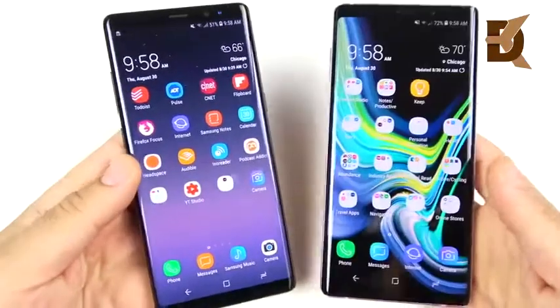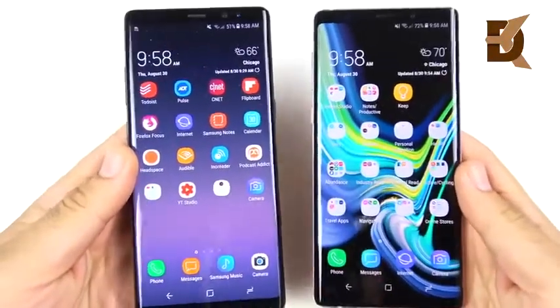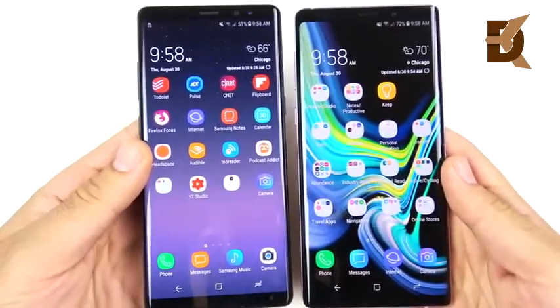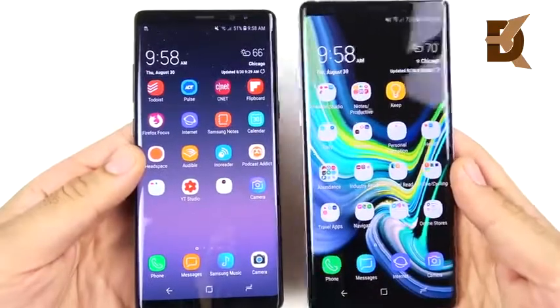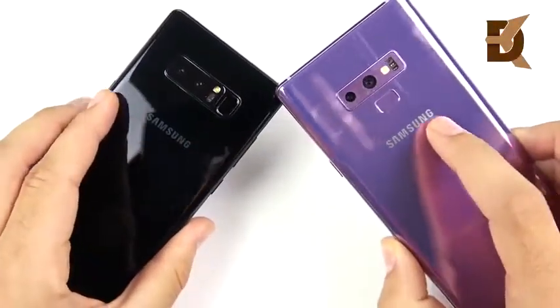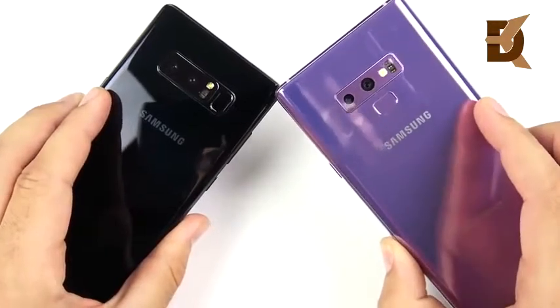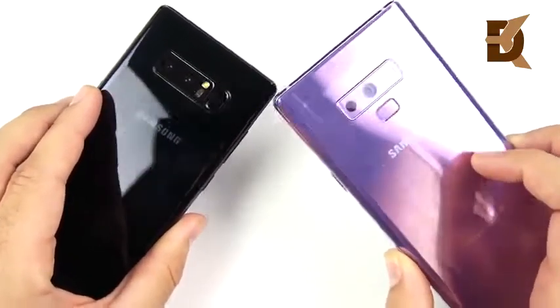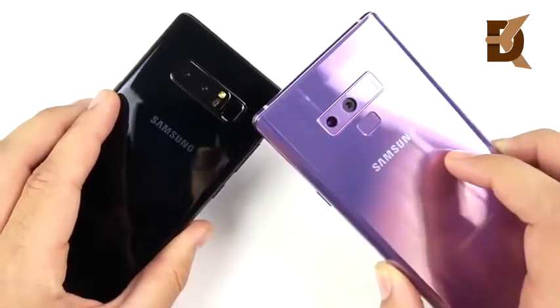The Note 8 versus the Note 9, and whether you should upgrade from the Note 8 to the Note 9 — I think that's a question many are going to be having this summer going into the fall season. It's a really tricky question, but for some it might be easier than others. Let's begin by talking about the key things that matter when it comes to the spec changes.